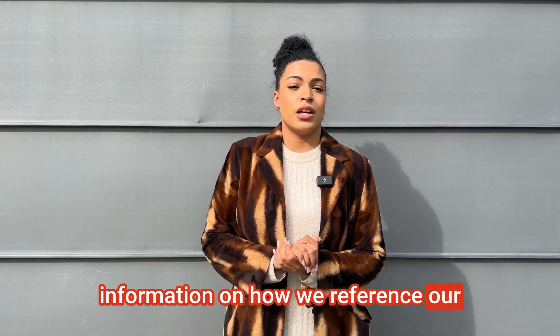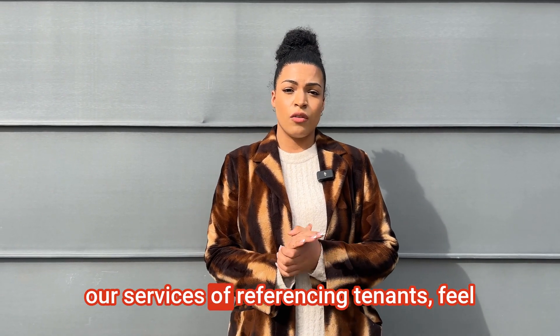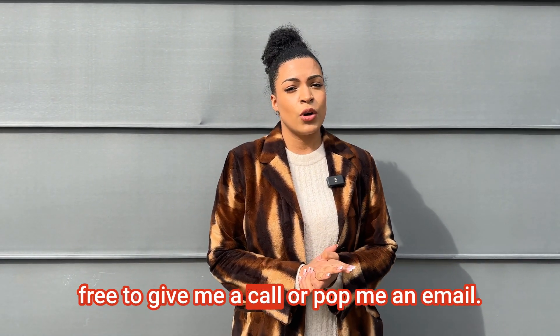If you're interested in more information on how we reference our tenants, or would be interested in any of our referencing services, feel free to give me a call or send me an email.